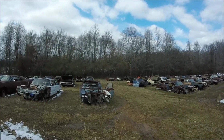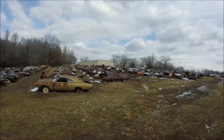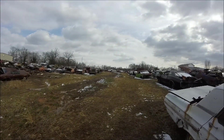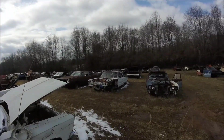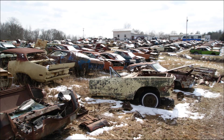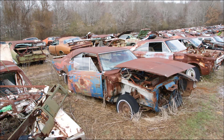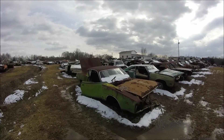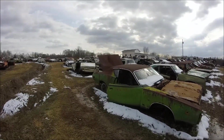Here we are more in the middle of the yard, on one side, and there's a few cars. Here we go — it's a 1971 Dodge Superbee in Sassy Grass Green.